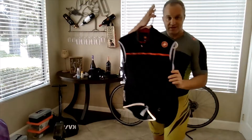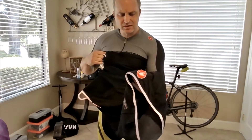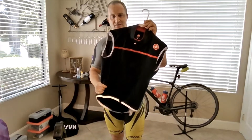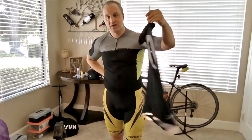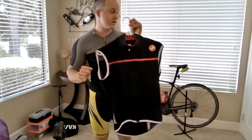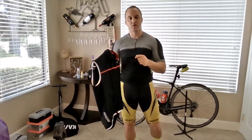Every cyclist should also have a vest on hand. This is a heavier Castelli Perfetto — I like it in wintertime. I don't like wearing a full jacket, but this is warm enough that I can fold it up in a back pocket to descend a 5,000-foot mountain and still stay warm. Some guys use newspaper in the front. For a casual ride with a buddy, this is great. So have a little clothing kit you can throw on quickly or stuff in your pockets.